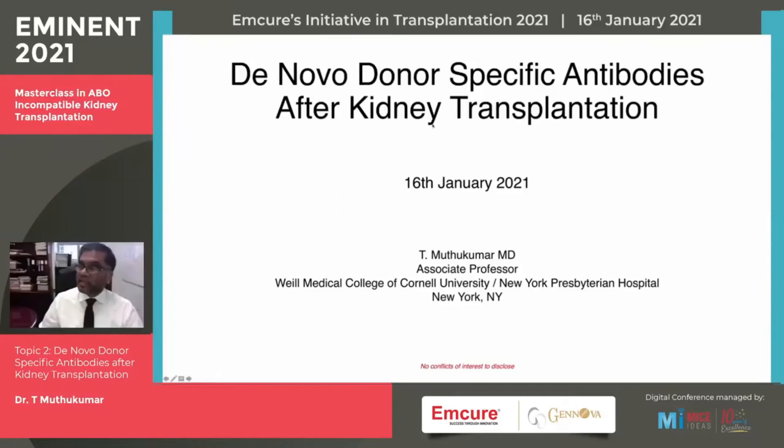Good evening, everyone. It's an honor for me to present here today. My sincere thanks to Dr. Sakuja for this opportunity. The topic for my presentation today is going to be de novo donor-specific antibodies after kidney transplantation.